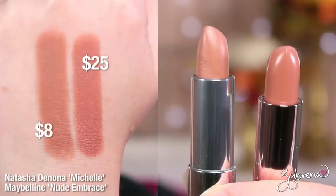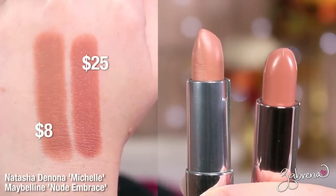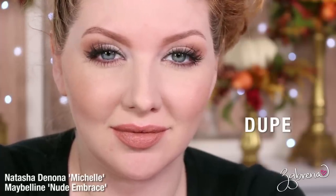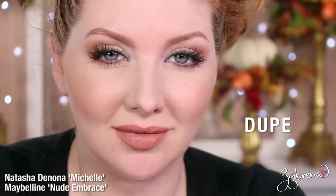My personal favorite from the entire line is the shade Michelle, and it's the one I'm wearing in today's video. You can find a dupe from Maybelline in the shade Nude Embrace. These are really hard to tell apart — an excellent dupe. I love Maybelline lipsticks: they're affordable, the formula is very creamy and smooth, and they last a long time. Anytime I can find a Maybelline dupe for a high-end lipstick, I'm thrilled.